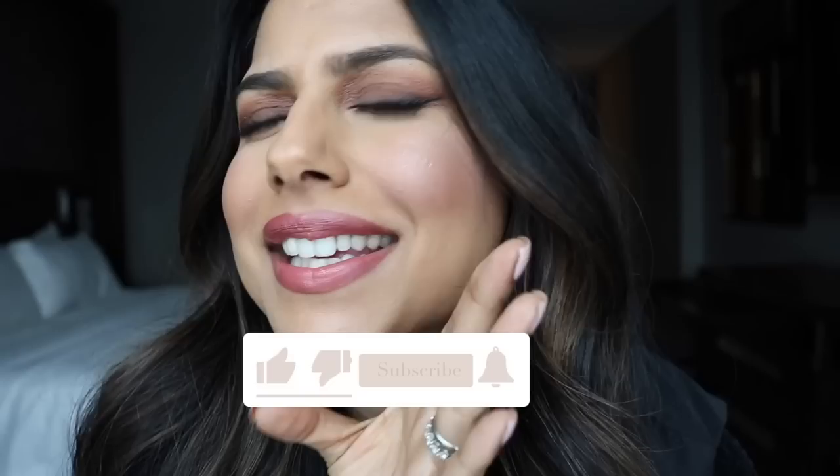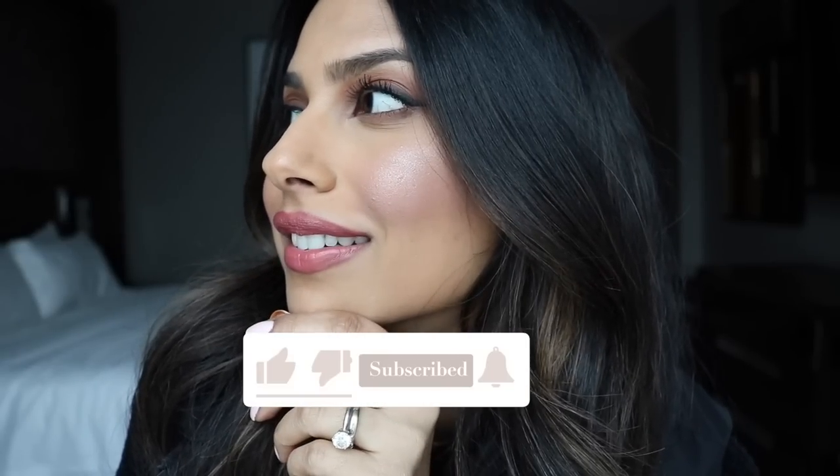Don't forget to subscribe to my channel. Please take a quick second. I'll hold. Okay, now let's move on to the video.